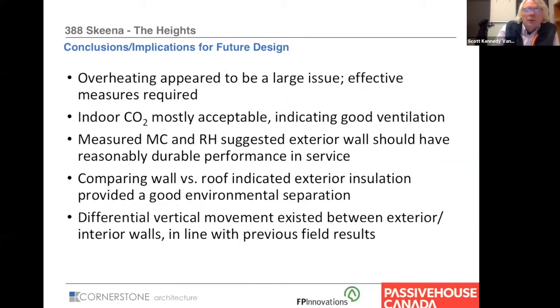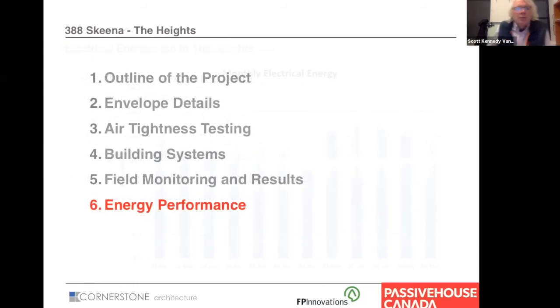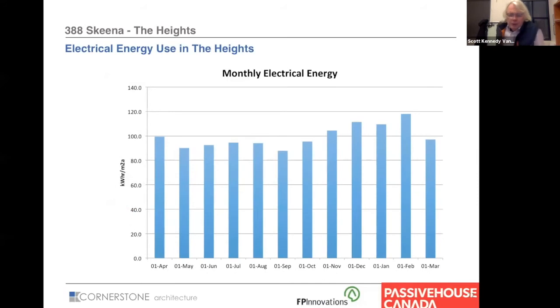Among our conclusions: overheating was an issue, CO2 seemed fine, and relative humidity seemed fine. The HRV system — where each of the five suites shares one HRV but has a button in the kitchen and bathroom that speeds up the HRV for all five suites for about 20 minutes — seems to have been a very good strategy and worked quite well. It's one we're contemplating using on a current small project.